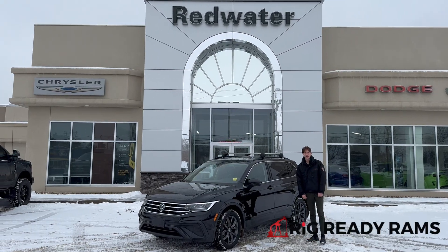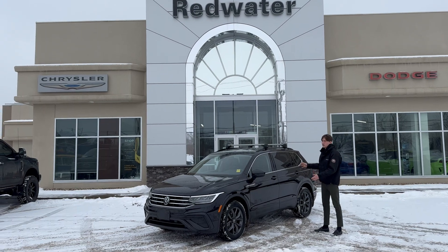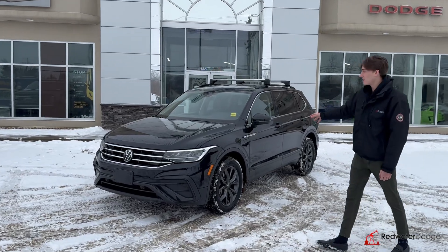Hi, this is Cory from Redwater Dodge, home of the Rig Ready Rams. We buy a Ram and Rig Ready approves. Beside me today I got a 2022 Volkswagen Tiguan — great family SUV here, in this nice black color.